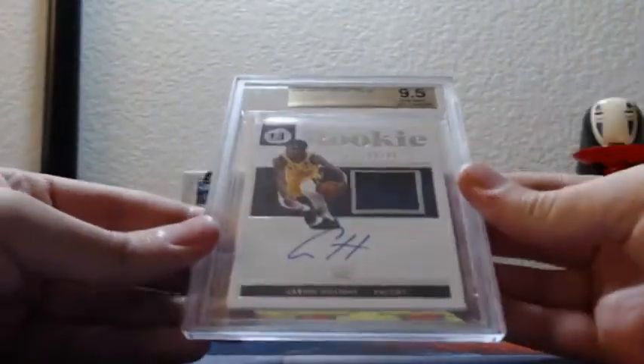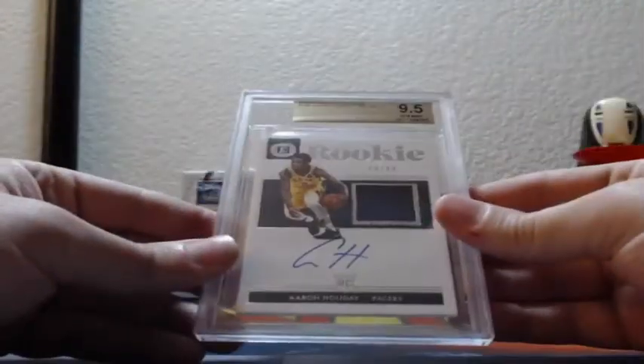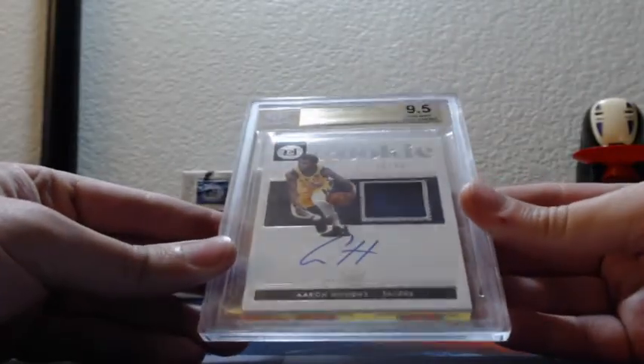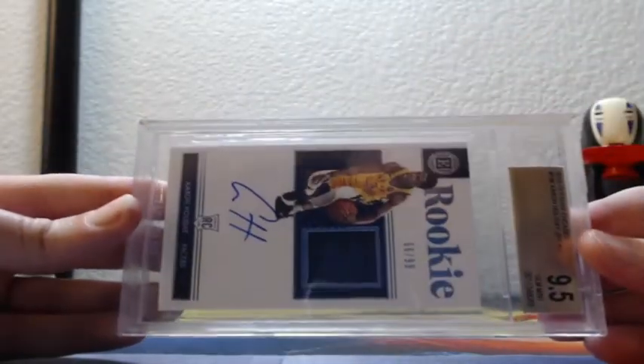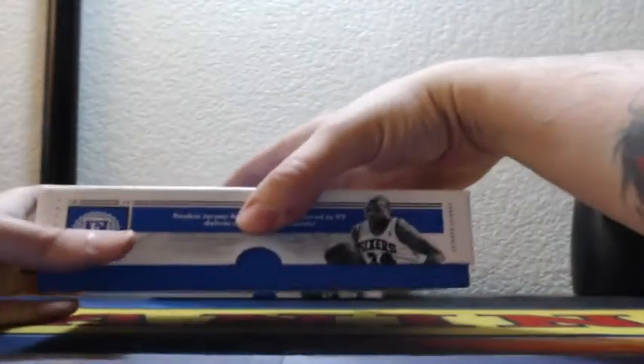Aaron Holiday, gem mint 9.5, 10 RPA, 66 out of 99 for the Indiana Pacers. Aaron Holiday, 9.5, 10.